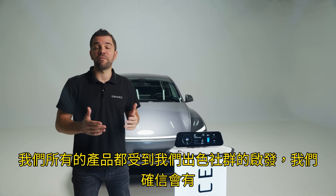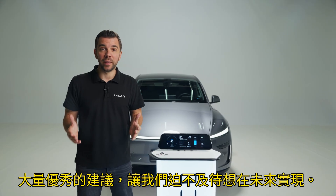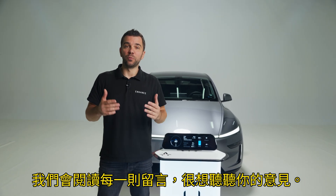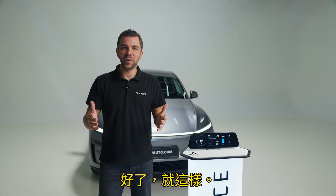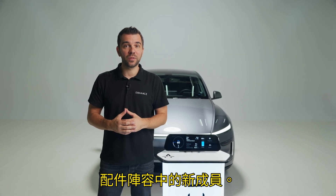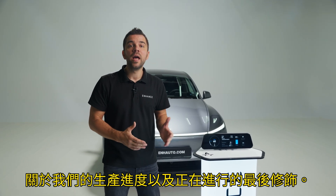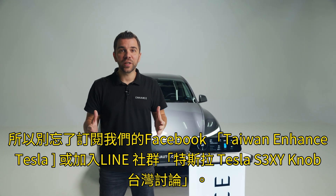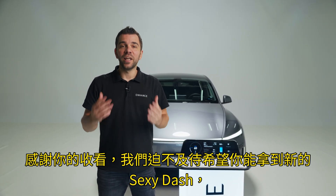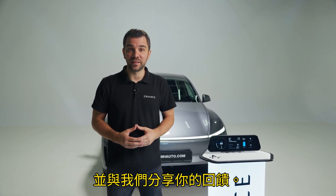All of our products have been inspired by our fantastic community, and we are sure there will be tons of great suggestions that we cannot wait to implement in the future. If you already think there is something we should add, share your thoughts in the comments below. This was our introduction video of the Sexy Dash, the newest addition to our Smart Tesla accessory lineup. Deliveries will begin in February, and until then we will be sharing monthly updates on our production progress. Don't forget to subscribe to our channel or join our newsletter. Thank you for watching — we can't wait for you to get your hands on the new Sexy Dash!